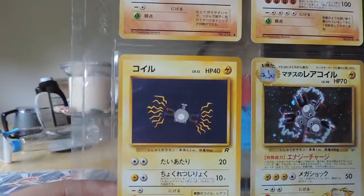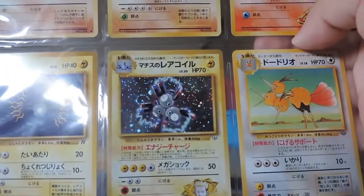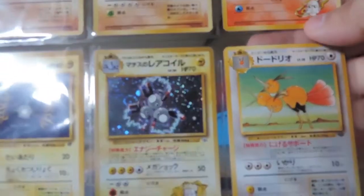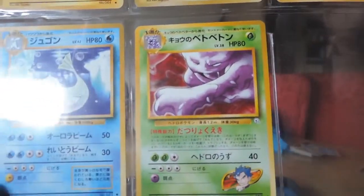An interesting art style for a Magnemite. And a hollow Magneton — Lieutenant Surge's Magneton. And a Muk, another one of my favorite Pokemon.